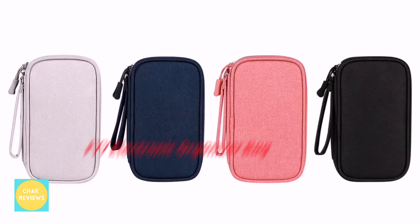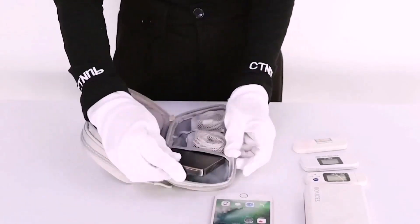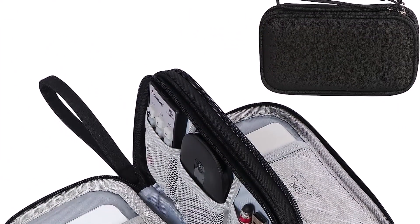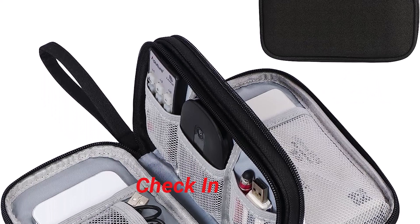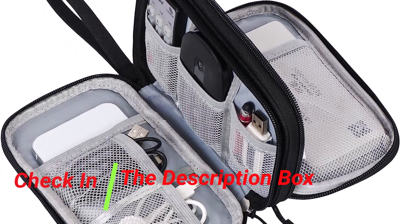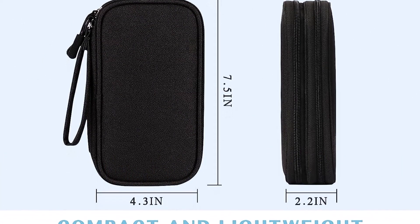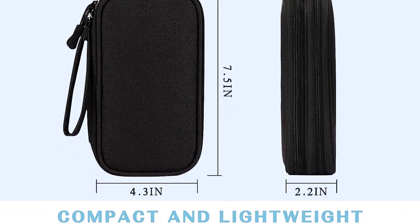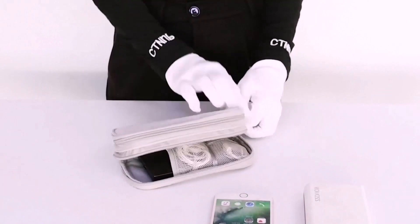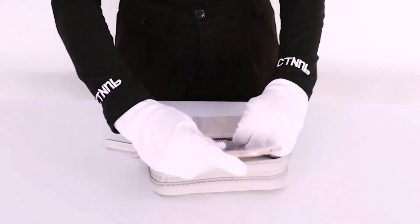Number 1, FYY Electronic Organizer Bag. The FYY Electronic Organizer Bag is a small and lightweight travel case constructed of water-resistant Oxford and a plush sponge. It has a two-layer design with enough room for your cords, cables, USB drives, telephone, charger, mouse, flash drive, and other accessories. The case also has a comfortable hand strap and a long-lasting, smooth zipper clasp for simple transport and quick access to your electronics.